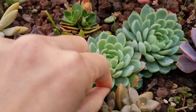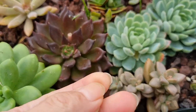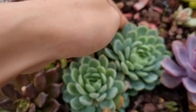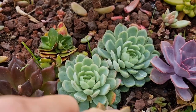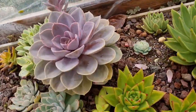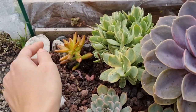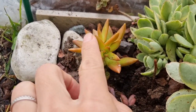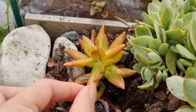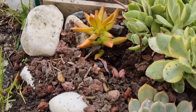Something has eaten my echeveria elegans — look at that! But I'm not worried about them because I know they're really strong. I want to have a lot of that. This one was not frozen out here, but the one in the greenhouse of the same type was slightly affected by frost — though it's okay.